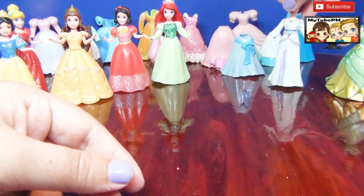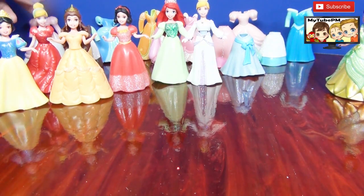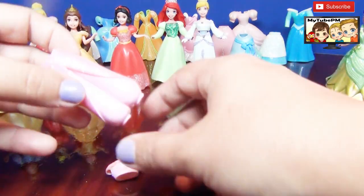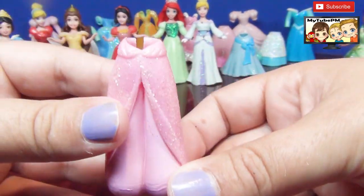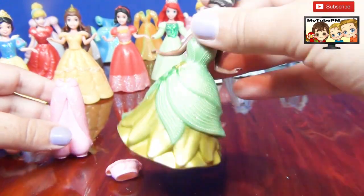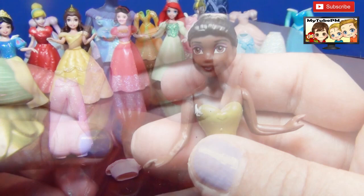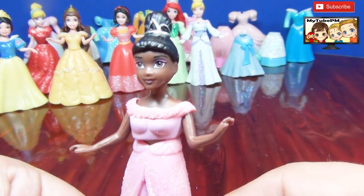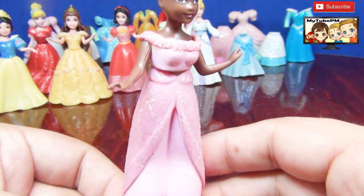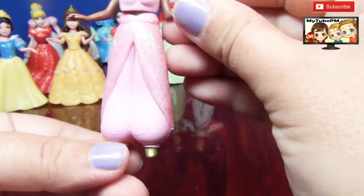I think the next dress will be perfect for Tiana. We're gonna put her in pink. Oh, this is pants — this is gonna be a little challenge. But I think Tiana will be able to carry this one out pretty good. There she is. Wow, that pink color looks really good with her skin tone, it makes it pop. And the glitter — this is a perfect match for Tiana.